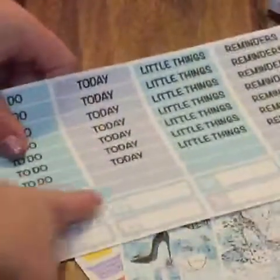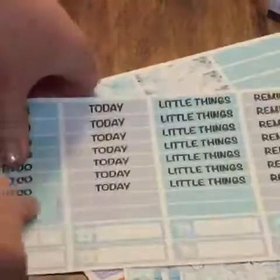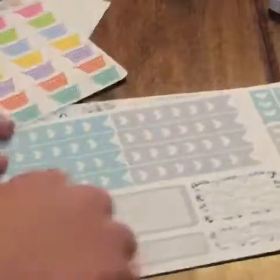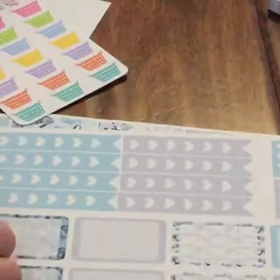You have your headers and your header strips. Then you have some little icons, a full sheet of washi, and washi strips. It's just so cute looking. This is a fashion kit. You have your full boxes, your checklist — six heart checklists, three heart checklists, four half boxes and four quarter boxes.